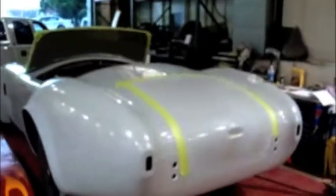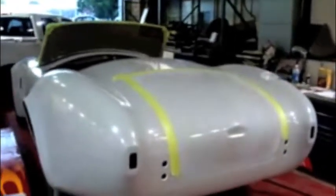Then it's getting a custom pewter paint with black racing stripes. I'll keep everybody up-to-date as this project moves on. Thank you.